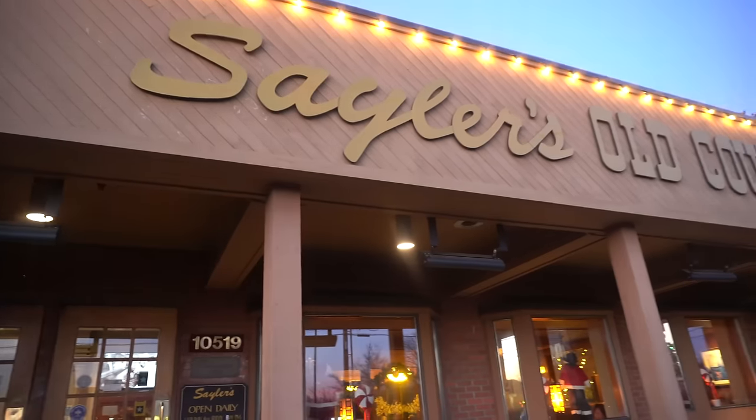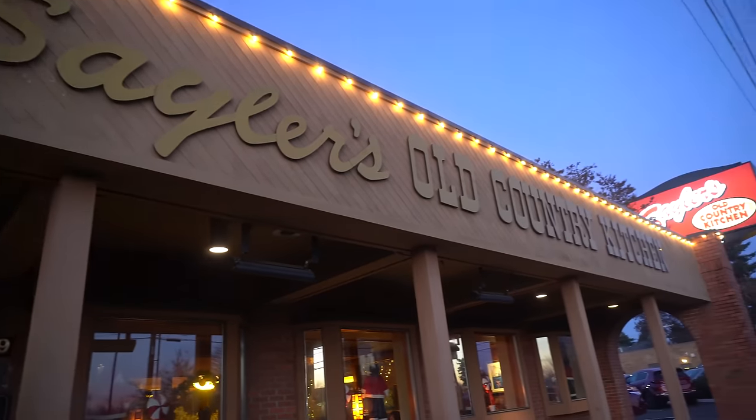Today we are in Portland, Oregon outside the famous Sailor's Old Country Kitchen. Here to do their famous 72-ounce steak challenge. Look, they've got big, big steaks right there. I will read you the rules — they have these very nice cards explicitly stating everything here.